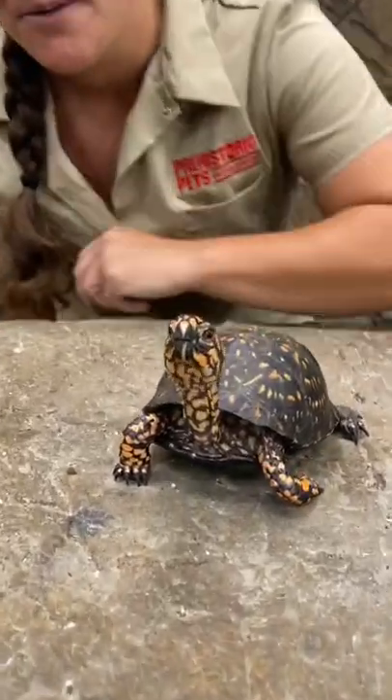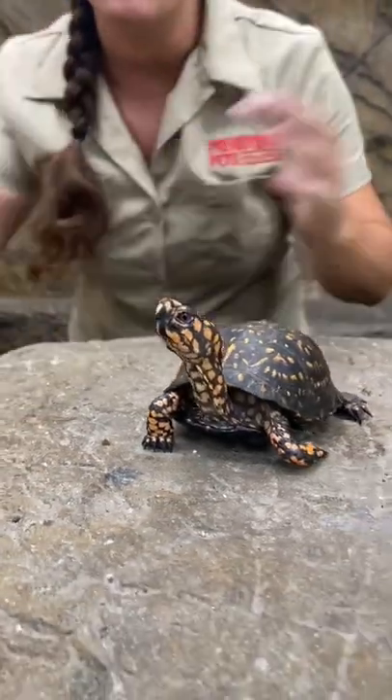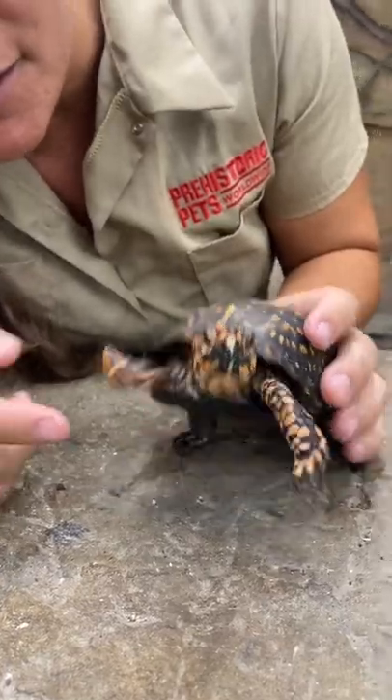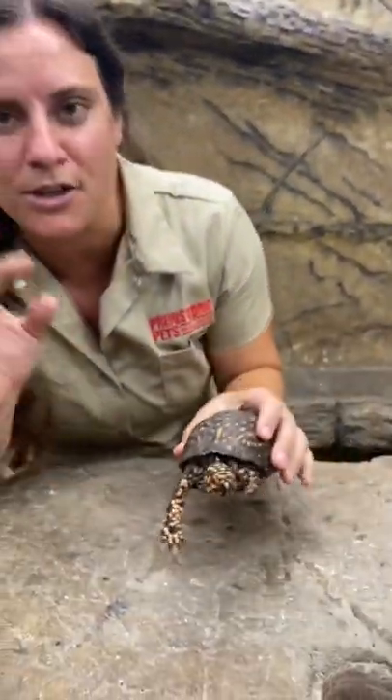This guy is called an eastern box turtle. What's really fun about these box turtles is that whenever they're feeling intimidated or scared, they'll actually just put their whole bodies right inside. See this little flap right here? He's obviously not in it, so he's not scared at all. But it'll actually close up all the way in the front and the back, so they're fully protected.